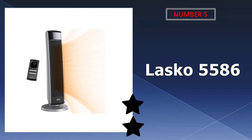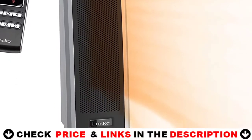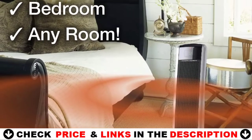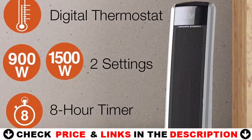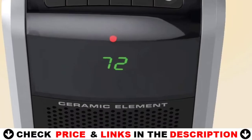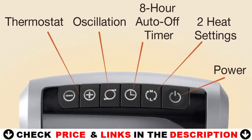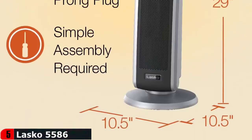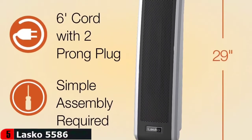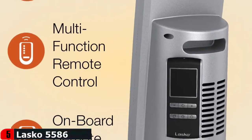Last in our Top 5 Best Electric Heater for Large Room list is the Lasko 5586 Digital Ceramic Tower Heater. It comes with a remote control, a programmable digital thermostat, an 8-hour auto-off timer, and a wattage range of 900 to 1500 watts. It also has a quiet oscillating function that blows warm air around the room to help distribute heat in rooms up to 150 square feet. Its cool-touch housing helps to prevent burns and accidents, and an overheat protection feature will turn the unit off if it becomes too hot.